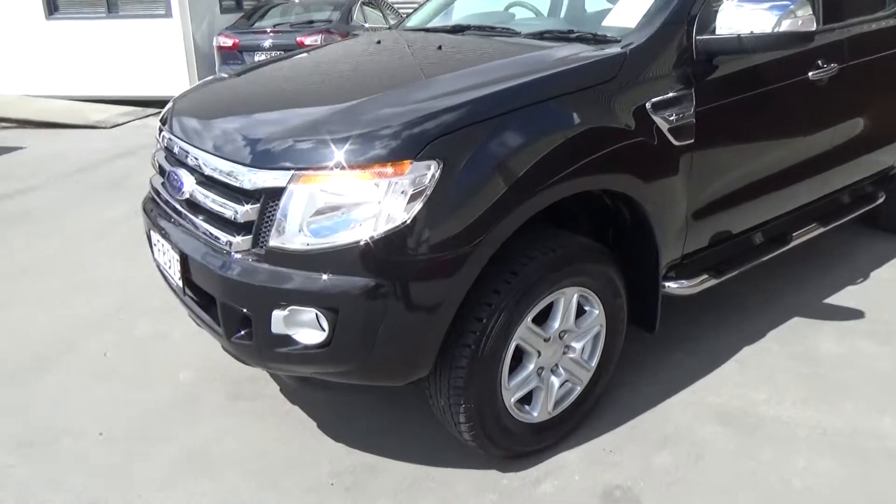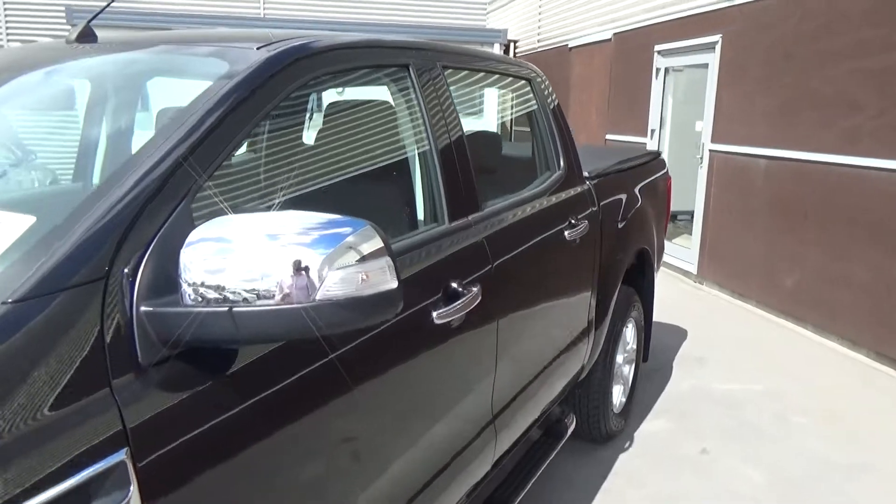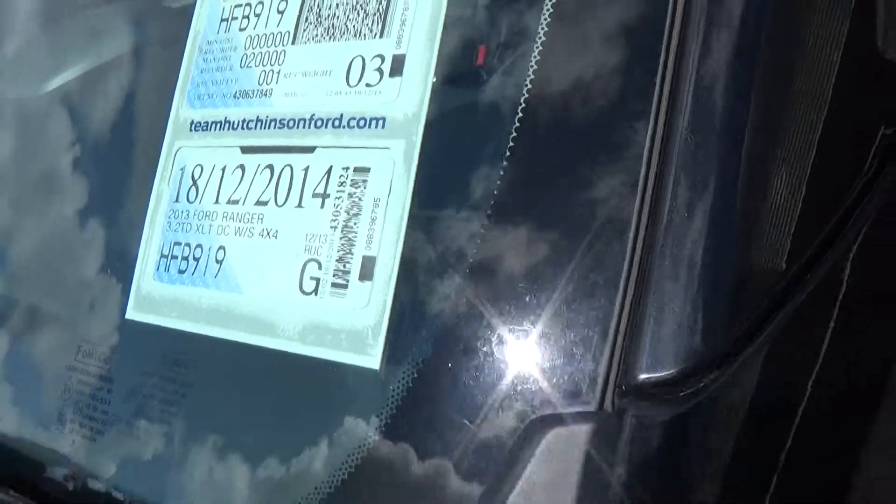The XLT has front fog lamps and factory 17 inch alloys. Chrome sidesteps are standard, with indicators in the mirror. The vehicle's first registration date was December 2013.